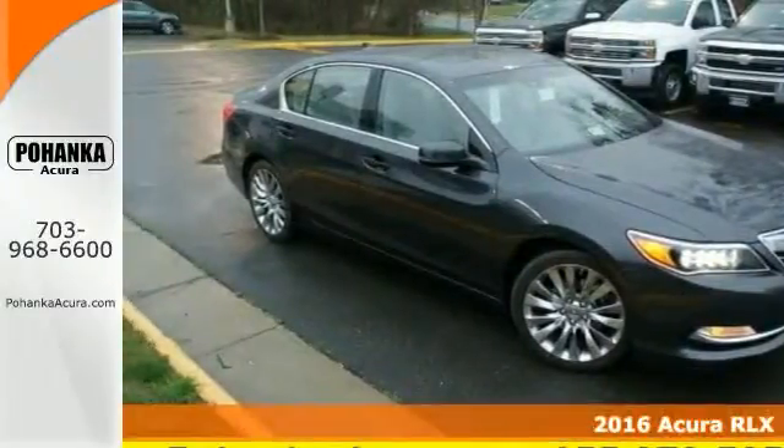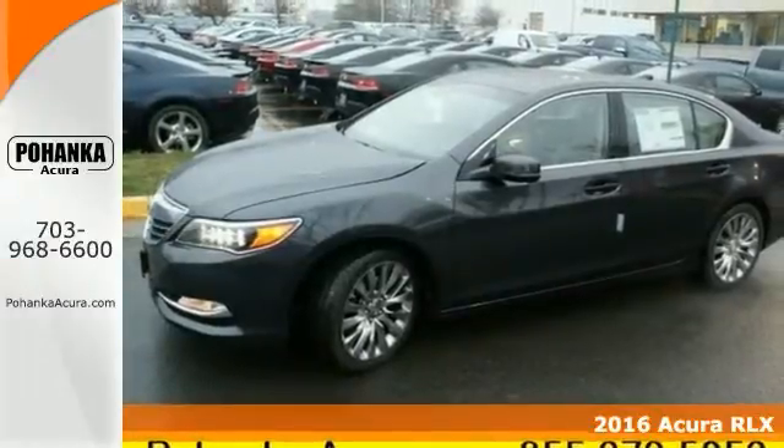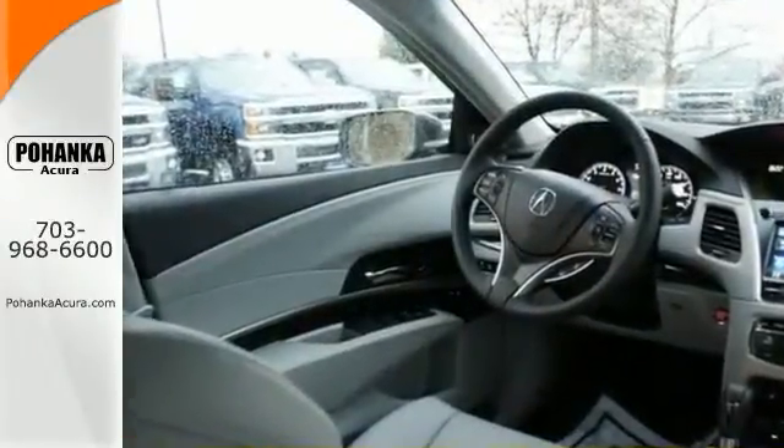This good-looking 2016 Acura RLX is a rare family vehicle that you've been trying so hard to find. Load it down with passengers, cargo, whatever. The cavernous trunk and the interior space will haul around everything you need to haul.